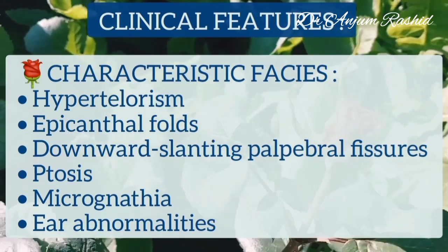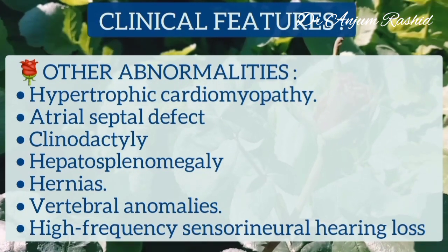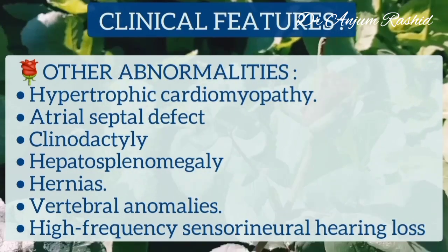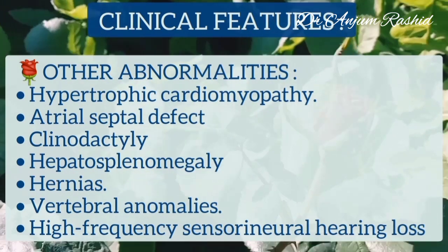Other abnormalities in Noonan's syndrome include hypertrophic cardiomyopathy, atrial septal defect, clinodactyly, hepatosplenomegaly, hernias, vertebral anomalies, and high-frequency sensorineural hearing loss.